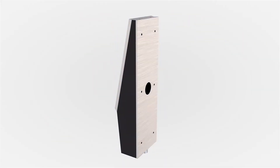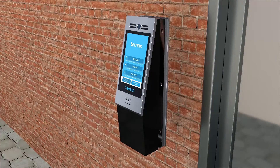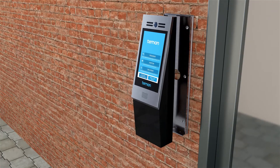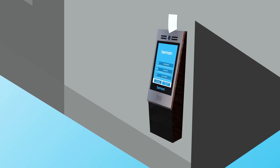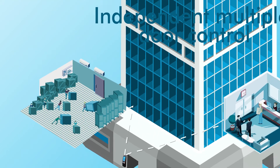GateGuard installs quickly and easily next to your building's entrances, indoors or outside, and can control multiple doorways independently, including package rooms and closets.